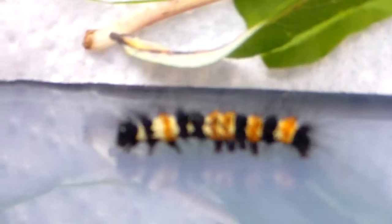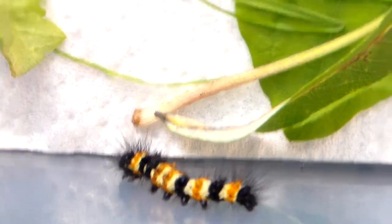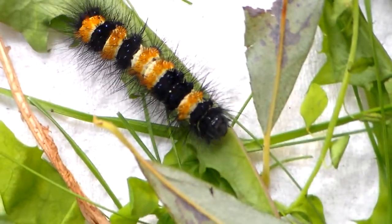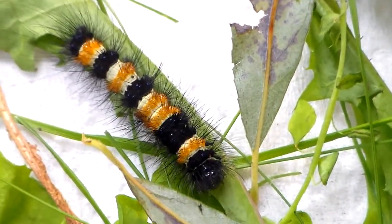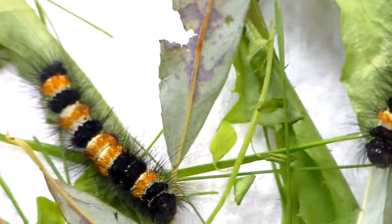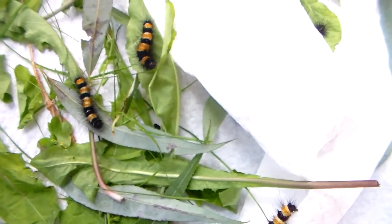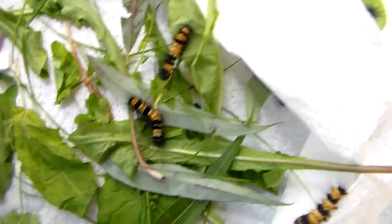I received 17 small caterpillars and all of them have made it until the size they are right now in this video. It's actually the largest species of tiger moth from North America, which means they still have a long way to go even though these larvae are already moderately big. They'll get quite a bit bigger compared to what they are now.